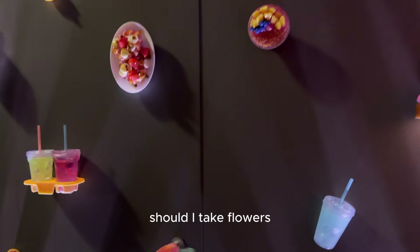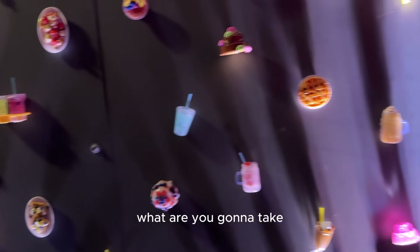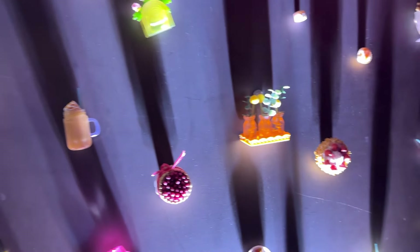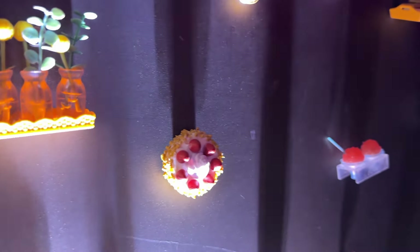Should I take flowers? That's cute. This cake one looks good. What are you going to take? I'll just take a mini. Isn't that cute? Is it supposed to be like this? What do you like? That strawberry thing?